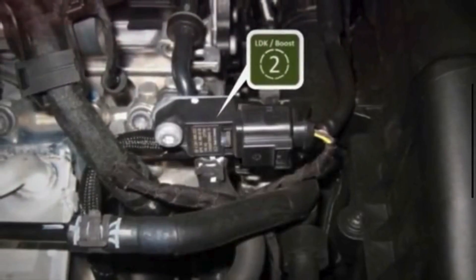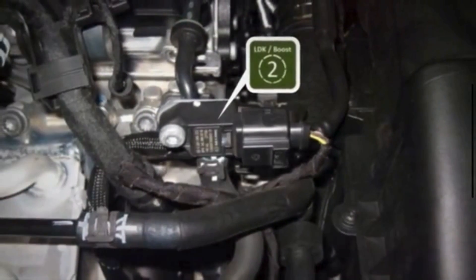It can also be found between the outlet of the turbo and the throttle body, down by the intercooler, or easily accessible from the top.